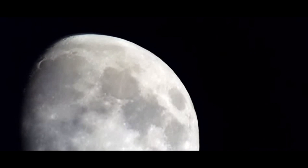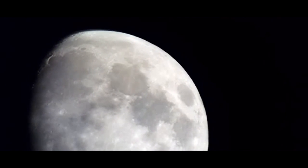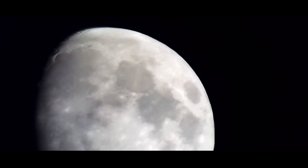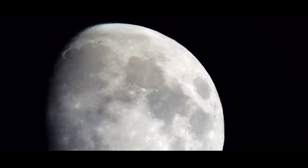The Celestron 21023 can be set up without tools, and it comes with two Kellner eyepieces. An additional selling point for this telescope is the included finder scope, which is a great accessory for beginners. This telescope is designed with a 76mm aperture and it features a Dobsonian style.